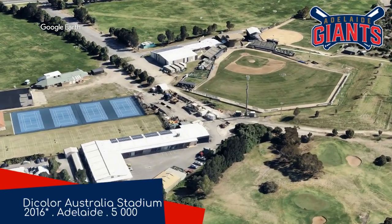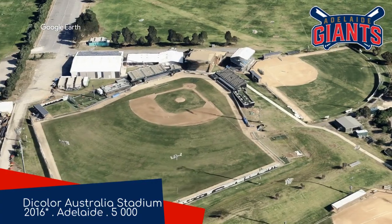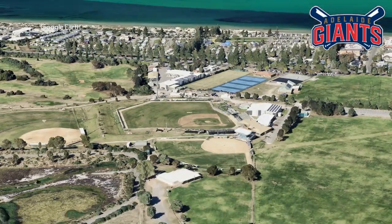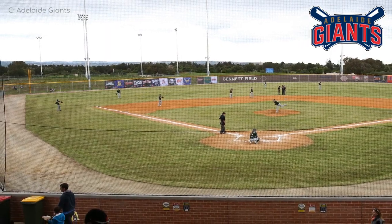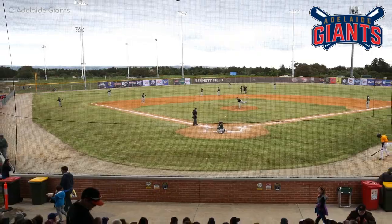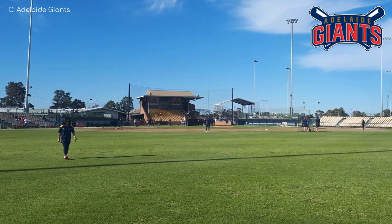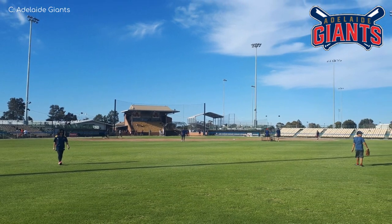Dicolor Australia Stadium, Adelaide Giants. After playing out of a football stadium for quite some time, the Giants moved into this newly renovated purpose-built ballpark situated right by the beach — which might explain the sandy warning track. This is not too dissimilar to some of the smaller minor league ballparks you see in the US, although you wouldn't normally expect to have an entirely covered stand like the one behind home plate. I guess the Australian sun hits different.